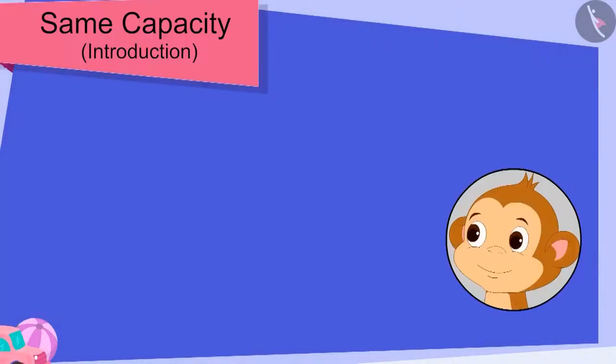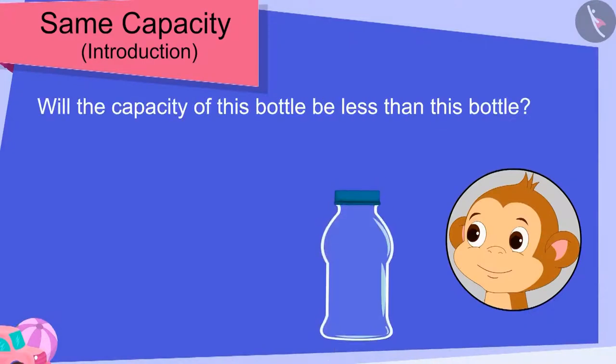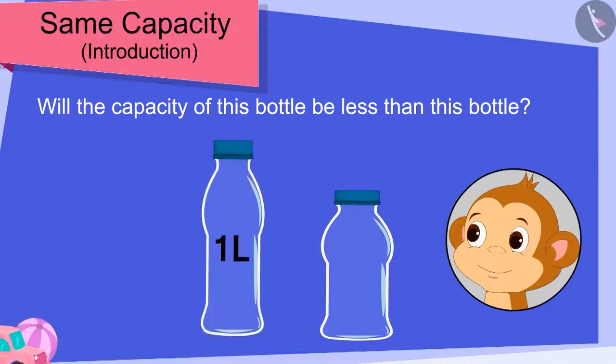Children, is Baban correct? Will the capacity of this bottle be less than that bottle?